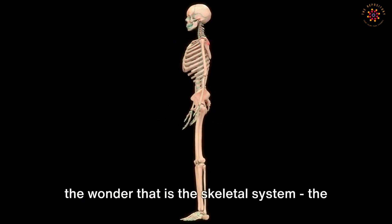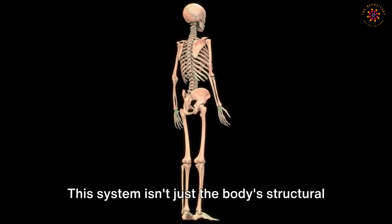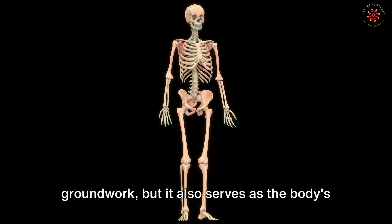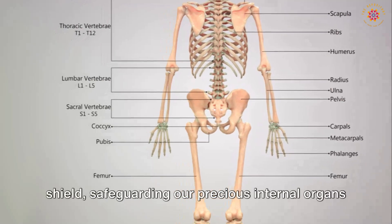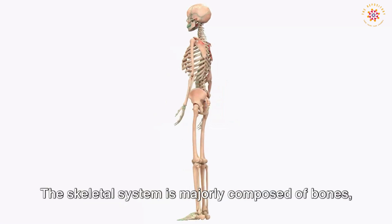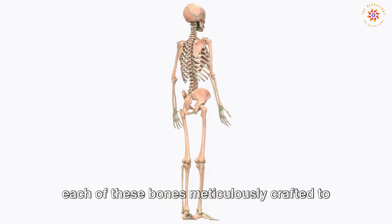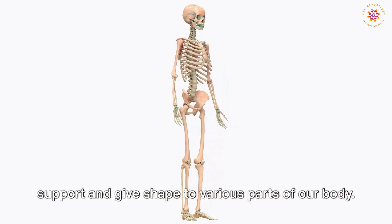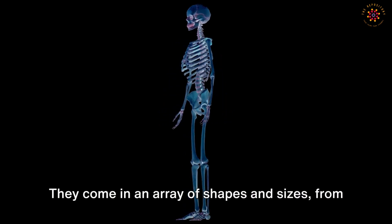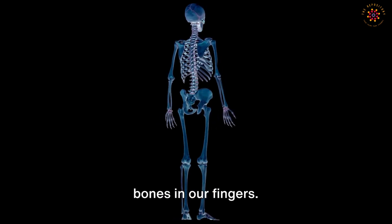Our voyage of discovery now takes us deeper into the wonder that is the skeletal system — the robust and intricate framework of the body. This system isn't just the body's structural groundwork; it also serves as the body's shield, safeguarding our precious internal organs from external harm. The skeletal system is majorly composed of bones, meticulously crafted to support and give shape to various parts of our body, coming in shapes from the large femur to the small delicate bones in our fingers.